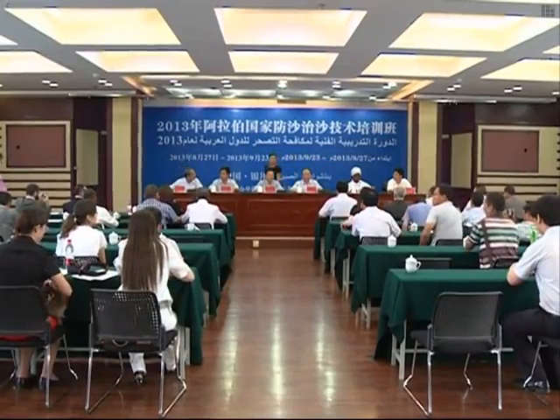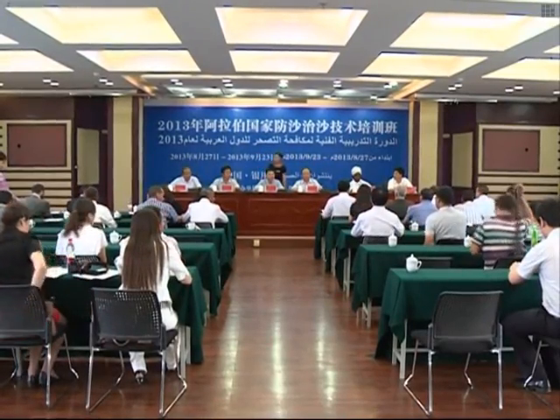The straw checkerboard techniques received incredible recognition at the forum. Authorities in Ningxia have also been offering sand control training courses for foreign researchers and technicians since 2006.